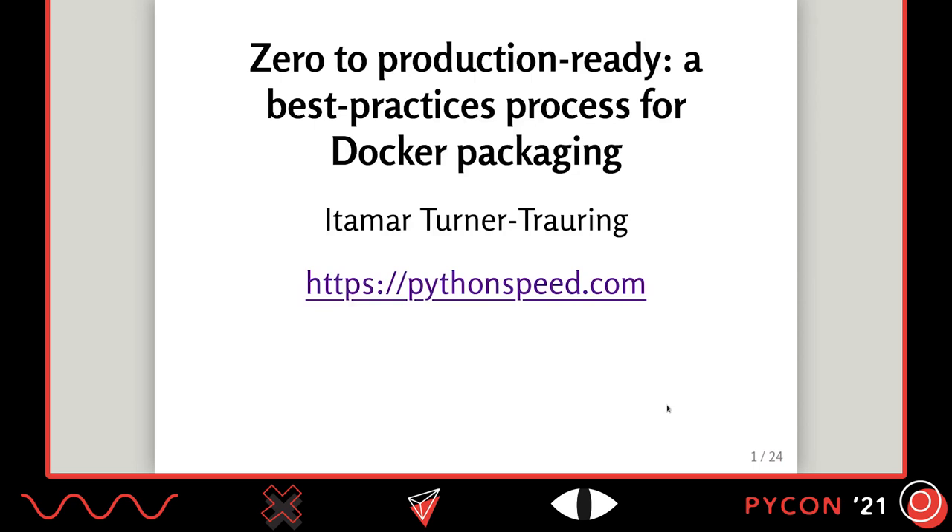Hi, my name is Itamar Turner-Trauring. Today I'm going to be talking about best practices and process for taking your Python application and packaging it for Docker — dockerizing it for production. You can find more on my website, pythonspeed.com.